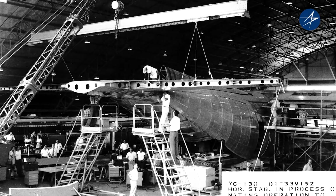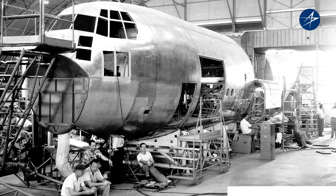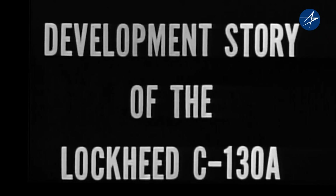Seventy years ago, the U.S. military needed a workhorse to hold troops and equipment anywhere and everywhere. So we built the C-130. The Air Force needed one capable aircraft that could perform the role of many. So we named it Hercules.